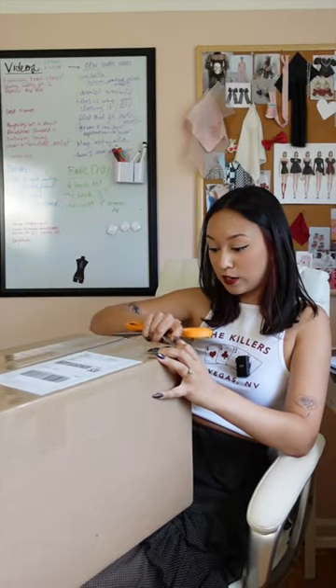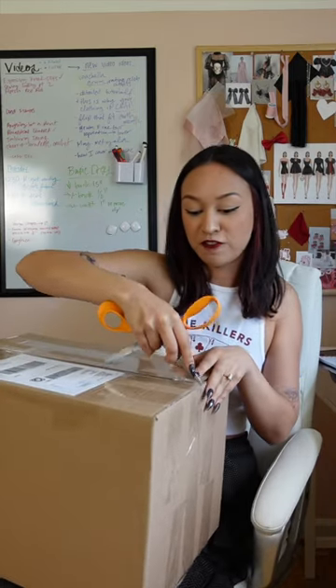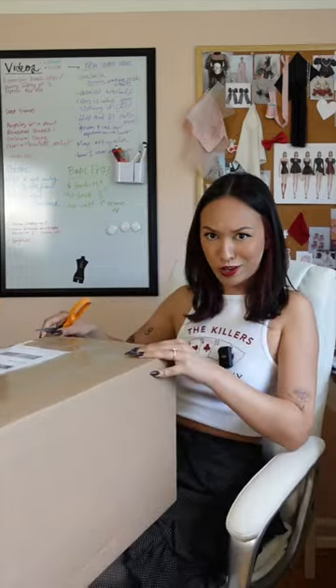You guys, Joanne's sent me a package. I have no idea what's in here. They saw my recent video where I did a haul from Joanne's — I did a little fabric shopping vlog — and they were like, we want to send you some stuff.